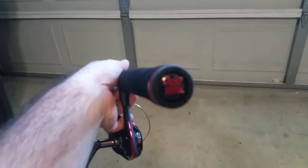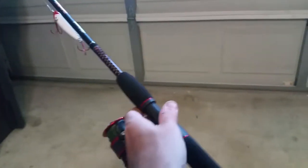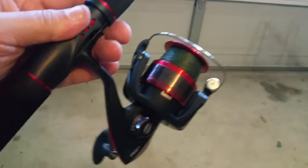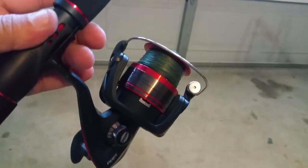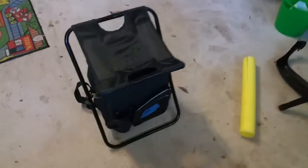The lure I happen to have on it right now is a MirrOlure Top Dog topwater lure. The pool noodle helps keep the hooks at bay so they don't get you while it's in the car. When you put it together it is a total of six foot six and does the job quite well. My Penn Fierce 4000, with a Top Dog on it right now, and I've got some inshore angler 25-pound fluorocarbon leader on this.